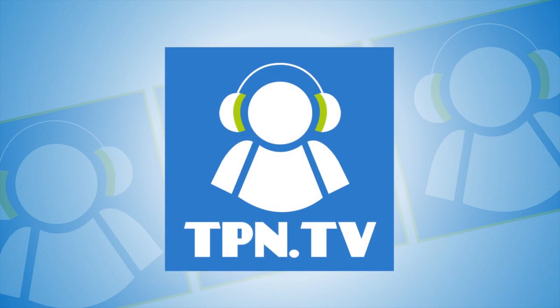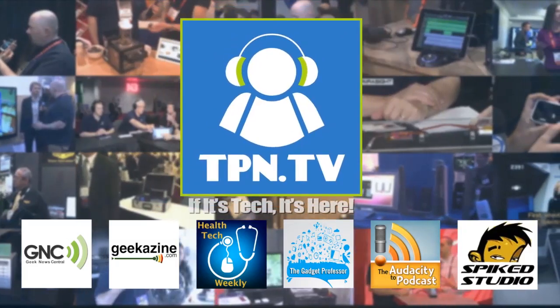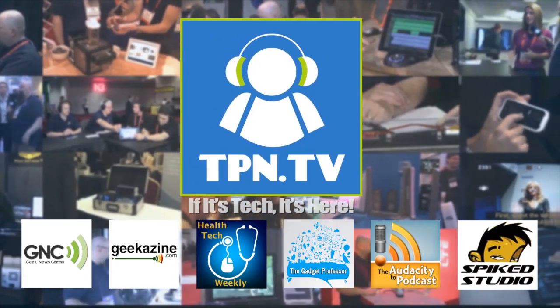This is the Tech Podcast Network. If it's tech, it's here. Have you ever wondered how you could learn and keep up to date about your asthma management outside of the physician's office or hospital? We're going to show you an application here in the United States that can make that happen, right after this. You're watching CES 2014 coverage of the Tech Podcast Network.